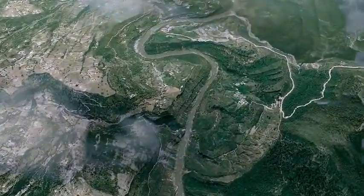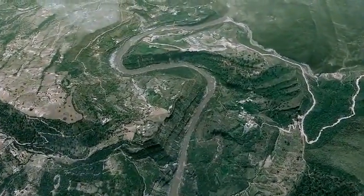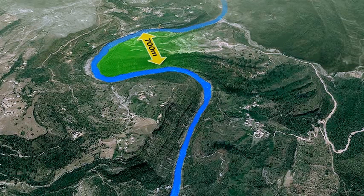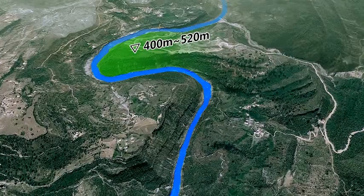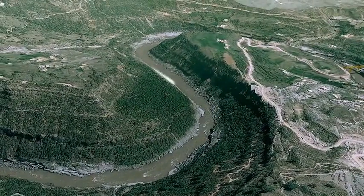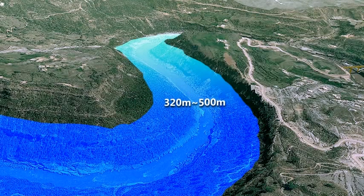The reservoir, about 27 kilometers long, is characterized by deep canyon conditions, steep banks, and small induced earthquake intensity. The river channel is about 30 to 60 meters wide in the dry season. The river valley is 320 to 500 meters wide at an elevation of 461 meters.